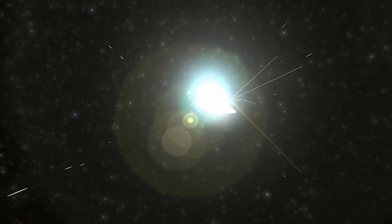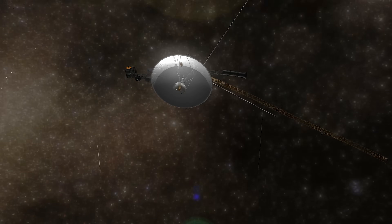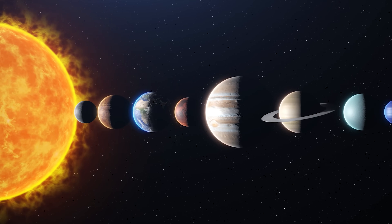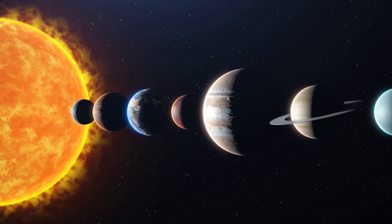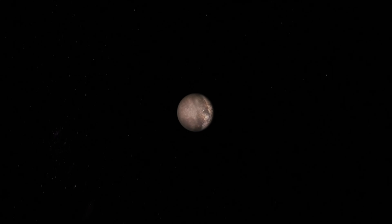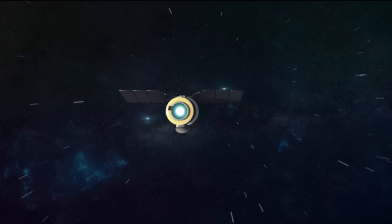Although the Voyager 2 probe took advantage of the momentum it gained thanks to gravitational assists from the four gaseous planets — Jupiter, Saturn, Uranus, and Neptune — during the planetary alignment, it took 12 long years to travel from Earth to Triton. Without a planetary alignment in the pipeline, how long would a spacecraft take to reach Triton? With modern technology, could we travel this distance in less time?